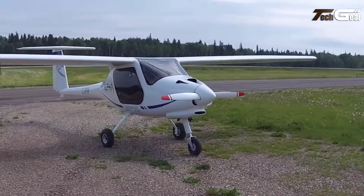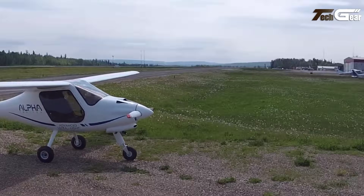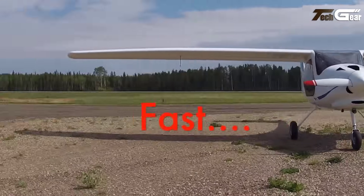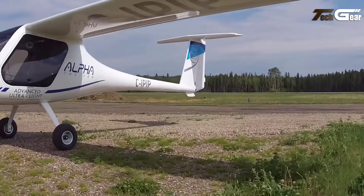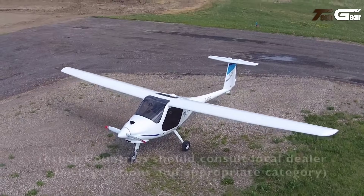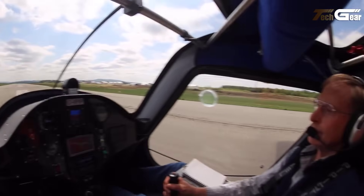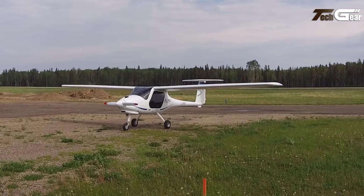Its cantilever high wing and tricycle landing gear provide stability, while the simple design using composite materials ensures low maintenance. The cockpit features traditional round dial instruments and a GPS, offering a cost-effective solution for flight schools. For safety, the Alpha Trainer includes a full airframe ballistic parachute and optional air brakes for easier control. Fuel efficiency is impressive, with a consumption of 9.5 liters per hour, allowing for over four hours of endurance, making it a reliable choice for flight training.